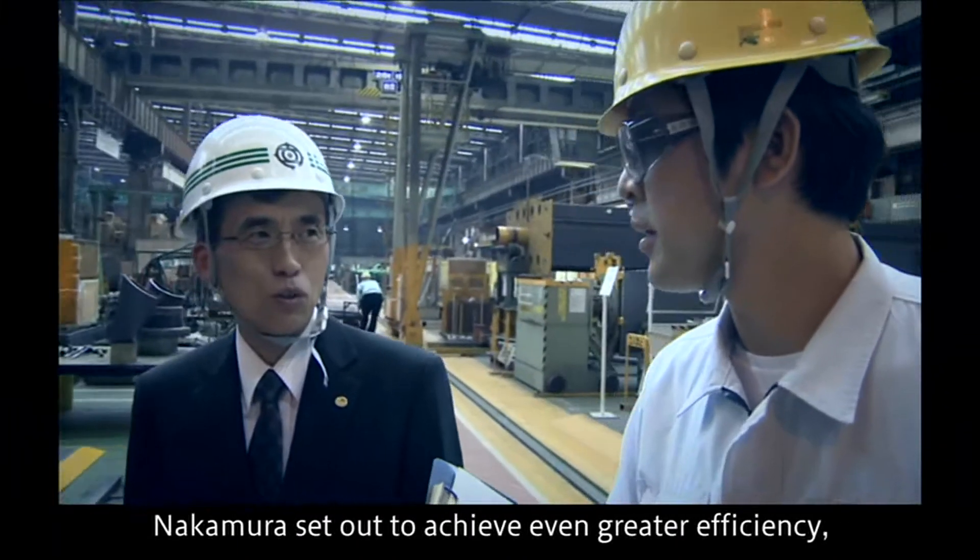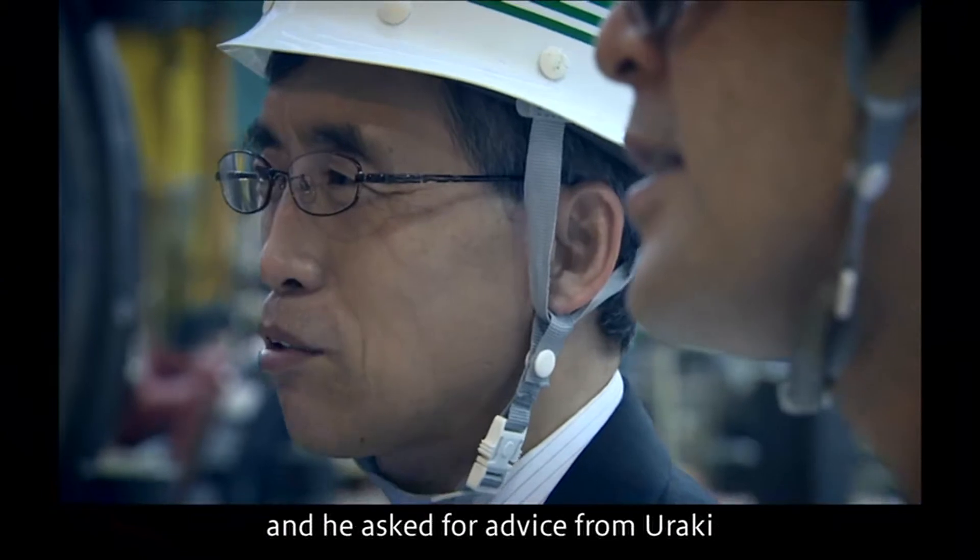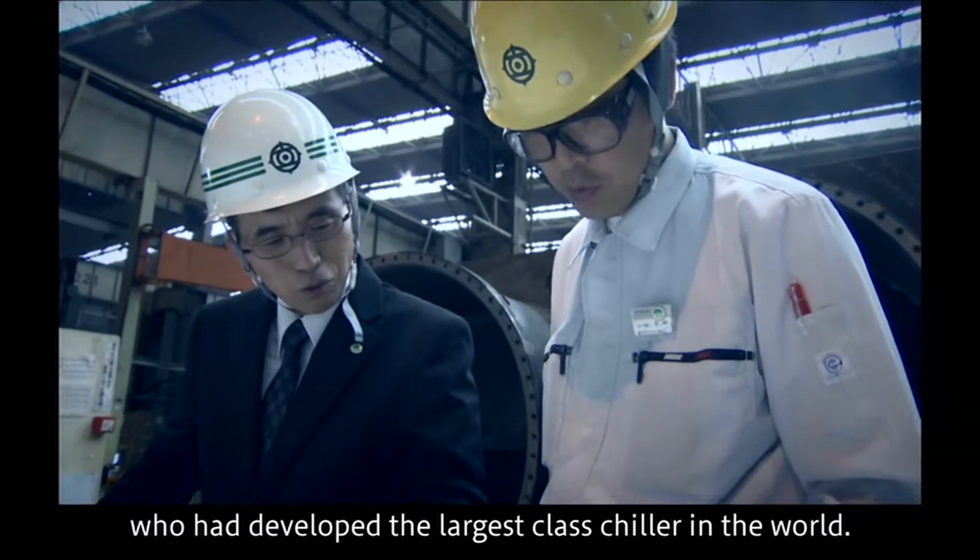Nakamura set out to achieve even greater efficiency and asked for advice from Uraki, who had developed the largest class chiller in the world.